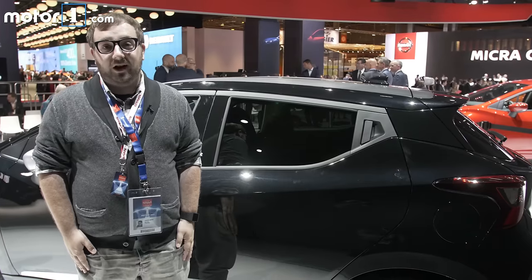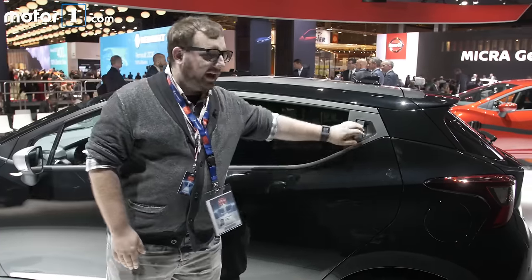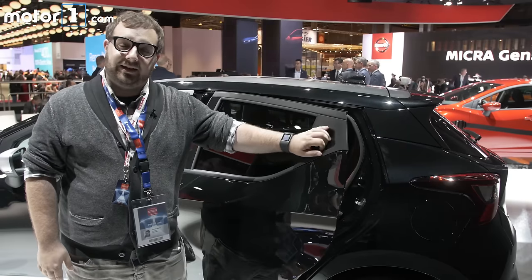I really like the way this car looks. I especially like this really strong crease on the body side and the way that the door handle is integrated into the rear C-pillar.